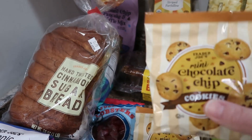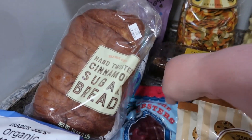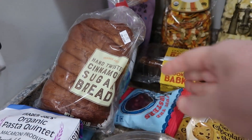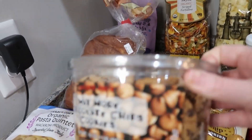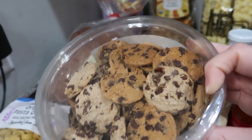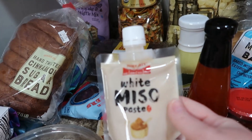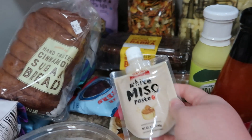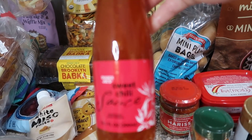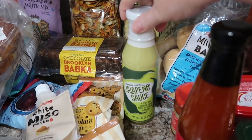I got each of my kids a little bag of these chocolate chip cookies for their own. And there are also these way more chocolate chip cookies — they have lots of chocolate chips in them. My daughter requested white miso paste, so I got that for her. I got some sweet chili sauce and some jalapeño sauce.